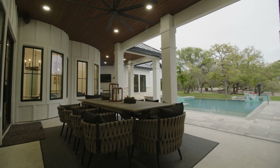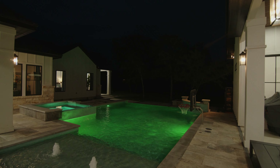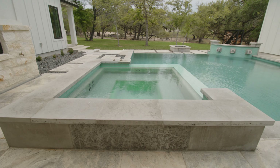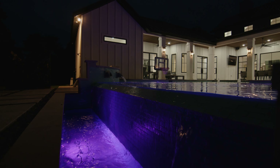And speaking of conveniences, imagine how nice it would be to wake up and exercise right here inside your home. We have an exercise room right here within the primary suite, directly off of our bathroom.